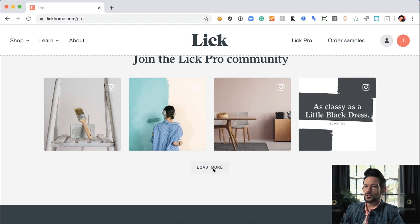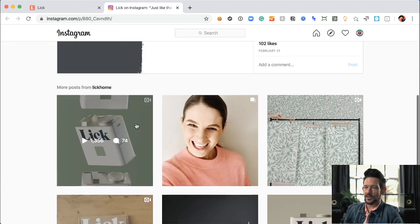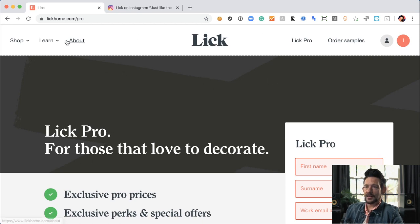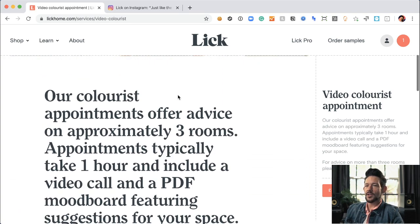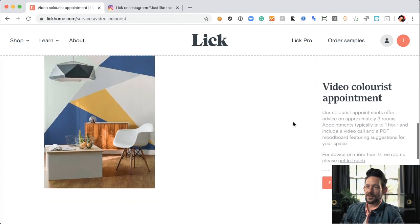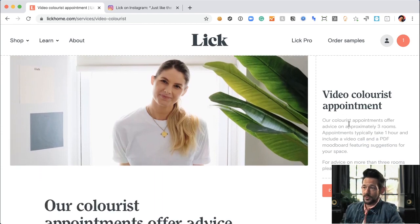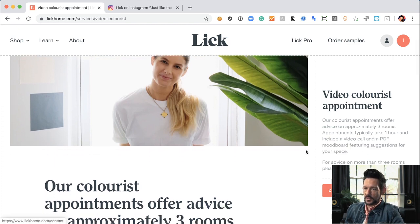There's some social proof here — clicking into their Instagram shows the Lick brand, which I assume will eventually incorporate real user-generated content. And there's a 'video colorist' option — you can get a video colorist appointment where they examine your space and provide design services. Their colorist appointments offer advice on approximately three rooms, appointments typically take one hour, and include a video call and a PDF mood board. That is just brilliant.